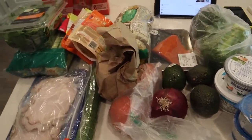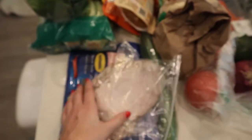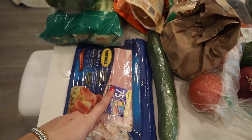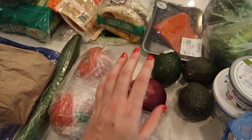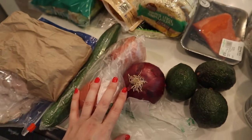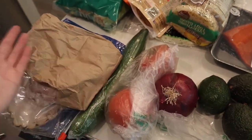Okay so I have everything laid out. I got some deli turkey meat, turkey bacon - I'm going to make wraps and then of course I have this for breakfast almost every day. Cucumber, mushrooms, tomato, red onion, avocados. So I'm going to be making Greek salad so I got kind of all the fixings for that.